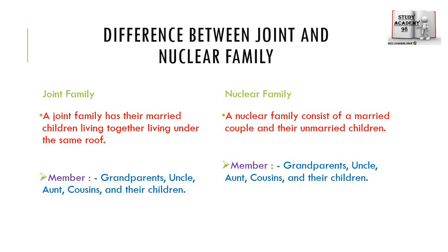In a joint family, parents and their married children live together under the same roof. The other members include grandparents, uncles, aunts, cousins, and their children. In a nuclear family, there are only the parents and their children.